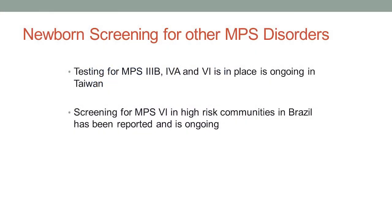There is newborn screening going on for other MPS disorders in certain pilot programs and in other parts of the world. Taiwan, which has really been at the forefront of newborn screening for a lot of different conditions, is doing testing for MPS3B, 4A, and 6. There's been screening in Brazil for MPS6 in a community where they have a particularly high incidence of the disease. So we know from these screening programs that it can work for these other MPS disorders as well.